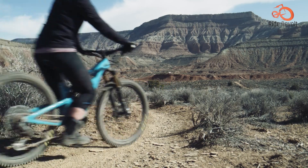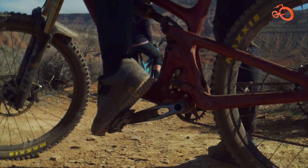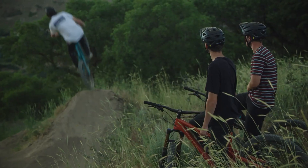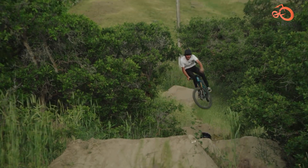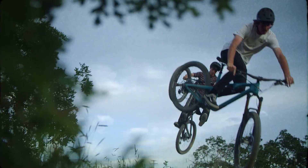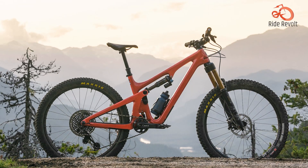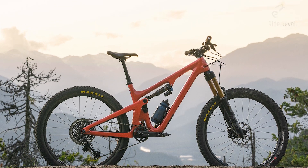Check out the Yeti SB140 T3 TLR X1 Eagle Axe, a versatile and capable companion for all types of terrain. Built on the success of its predecessor, the SB140 offers exceptional performance and reliability, making it a favorite among riders seeking adventure and exploration. With its solid frame warranty and lifetime suspension link warranty, this bike is built to withstand the rigors of trail riding.